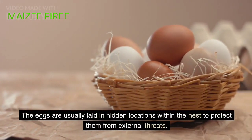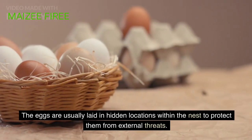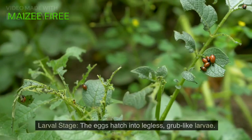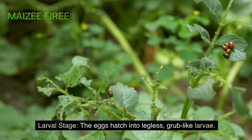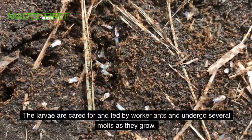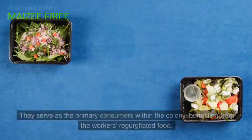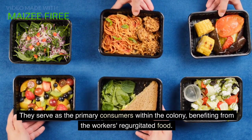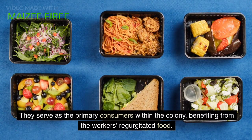The eggs are usually laid in hidden locations within the nest to protect them from external threats. Larval stage: the eggs hatch into legless, grub-like larvae. The larvae are cared for and fed by worker ants and undergo several molts as they grow. They serve as the primary consumers within the colony, benefiting from the workers' regurgitated food.